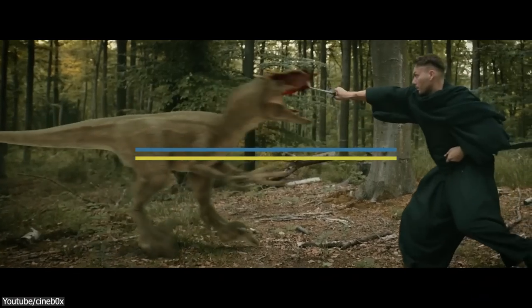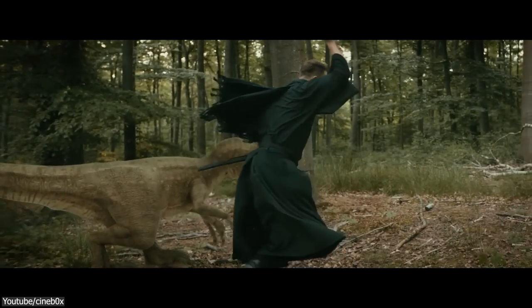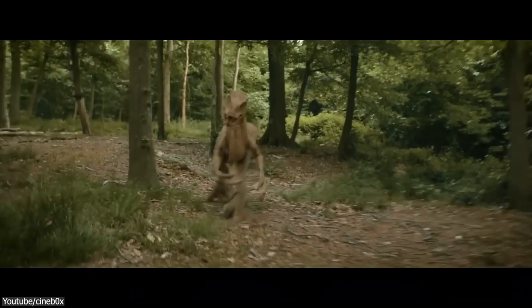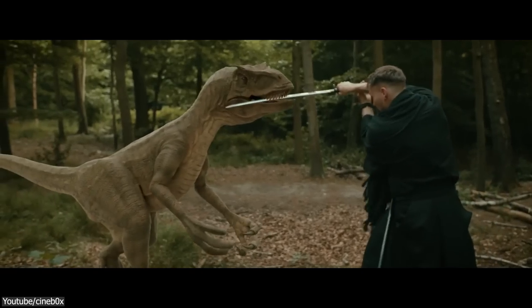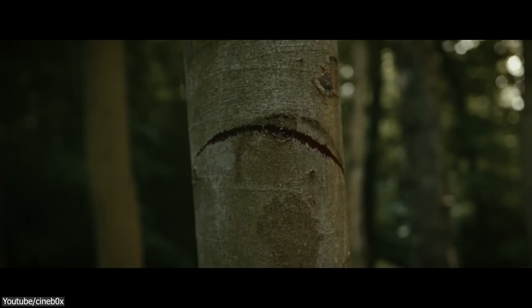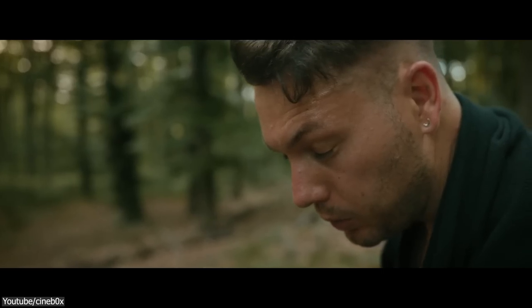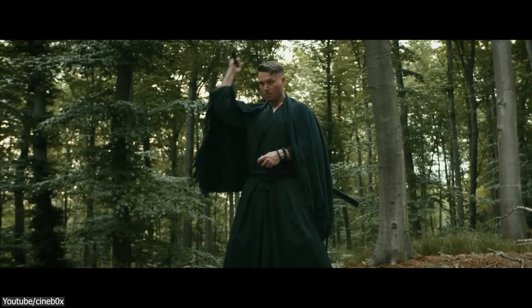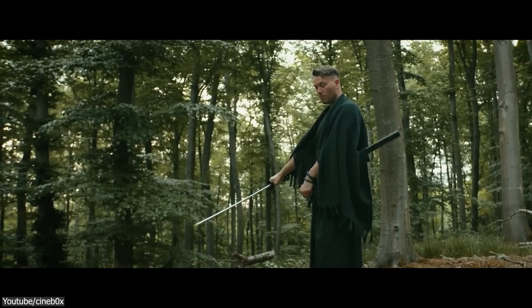Next we have this VFX short film by Lutz. It shows how he battled and killed dinosaurs with a samurai sword. The animation he produced is great. The dinosaurs were effectively blended into the scene, which makes them look a little bit more realistic. However, the collision between the sword and the dinosaurs could have been done better. Nonetheless, it is still a cool nice project.